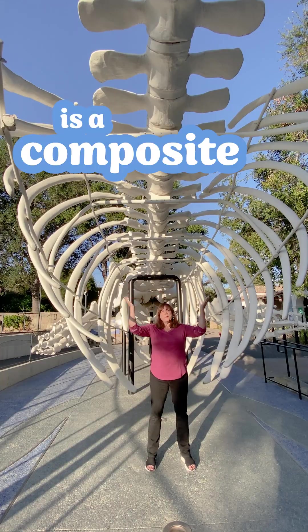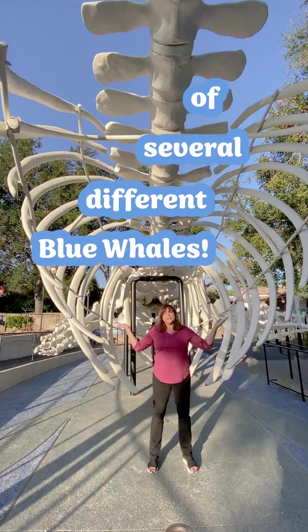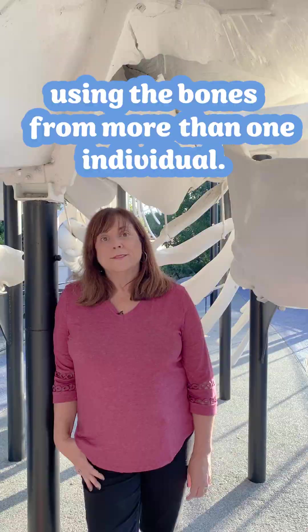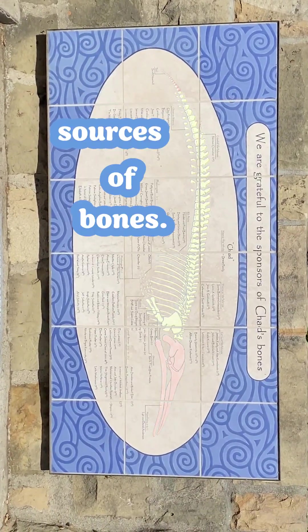Our friend Chad here is a composite skeleton made from the bones of several different blue whales. Museums often display composite skeletons using the bones from more than one individual. Sometimes color-coded lighting or diagrams are used to reveal the different sources of bones.